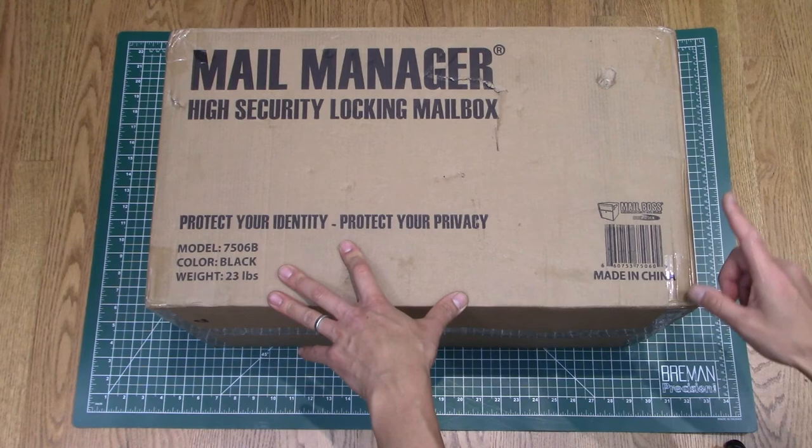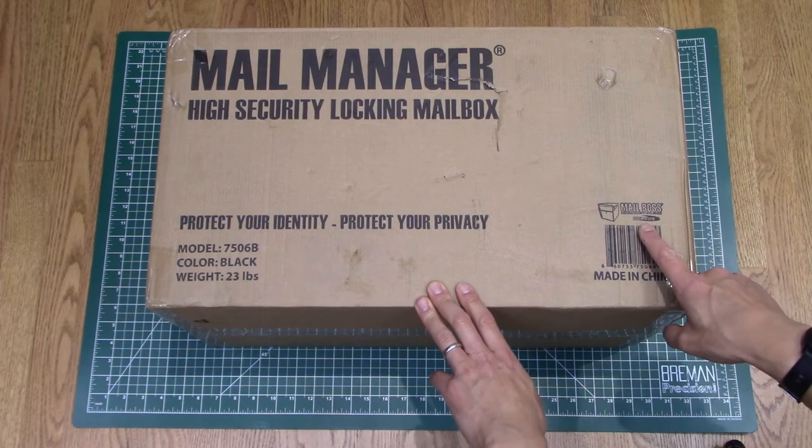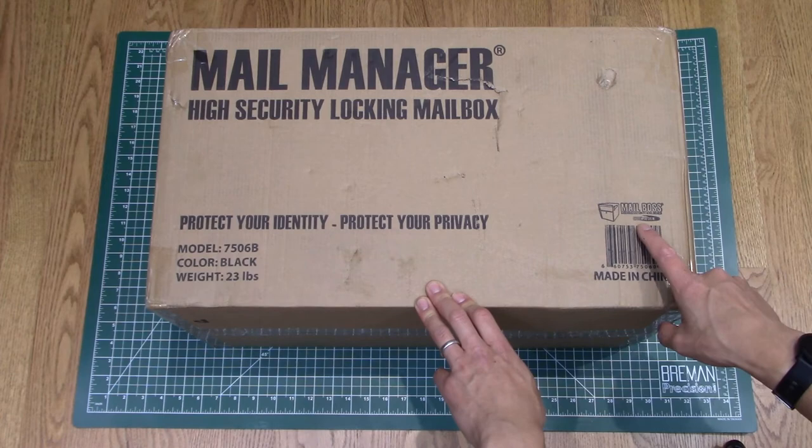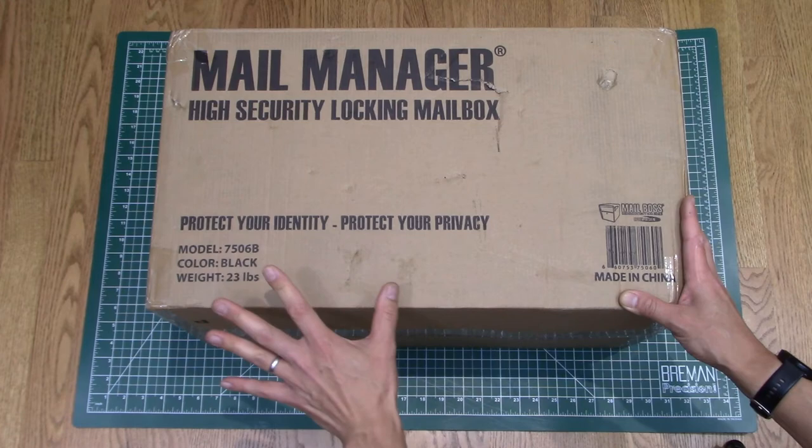Here's the new mailbox. I actually find this pretty hilarious. This is the Mail Boss slash Mail Manager, and it's made by this company called Epoch Designs. If you watch some videos of this, sometimes they pronounce it as 'Epic Designs.' So if you need an epic Mail Boss mailbox, this is the mailbox for you. If you need a hardcore mailbox, this is it.